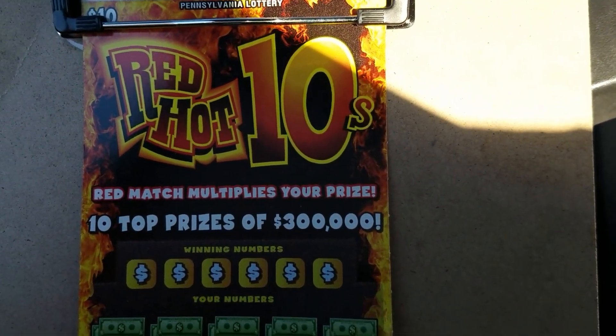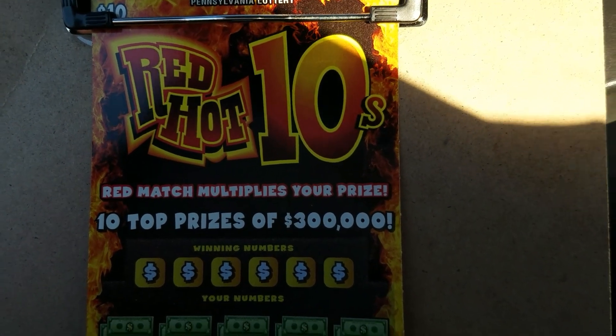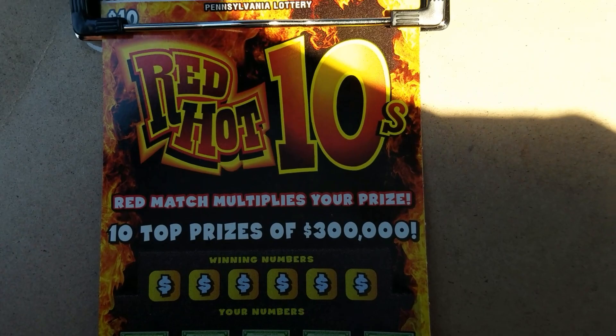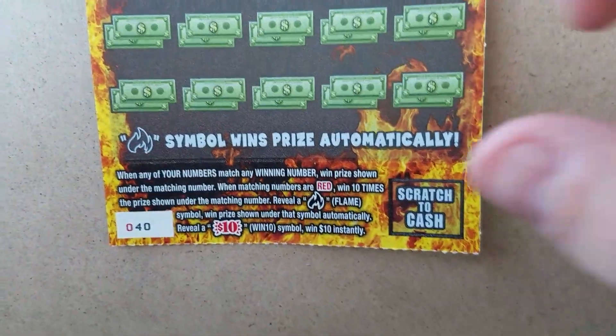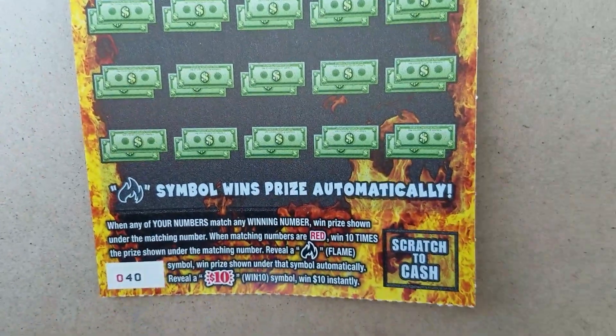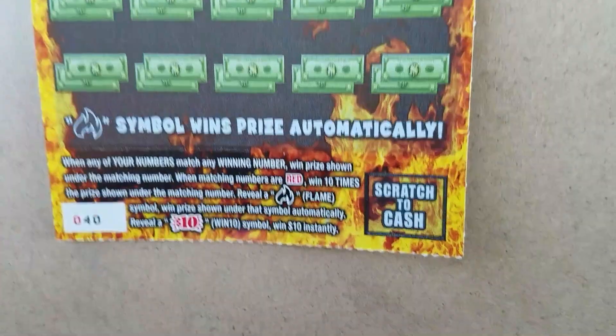We're going to bring you this Red Hot Tens ticket. It is new. Obviously, I've seen a lot of videos from my fellow PA Scratchers, so they've been keeping you guys up to date. We're going to go ahead and scratch this one anyway. A red match multiplies your prize. When your matching number up here is red and the matching number in the playfield is red, it's 10 times your prize. The flame symbol is an auto-win. The $10 symbol is an instant win.